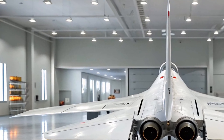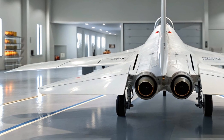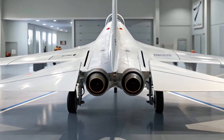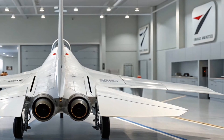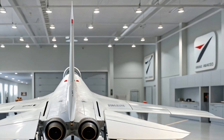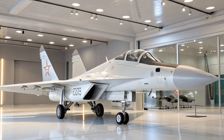Let's talk range. One of the MiG-29's historical weaknesses was its relatively short range. The 2026 upgrade addresses this with conformal fuel tanks, in-flight refueling, and engine efficiency improvements. It now boasts a combat radius of over 1,500 kilometers — nearly double what earlier variants could achieve.